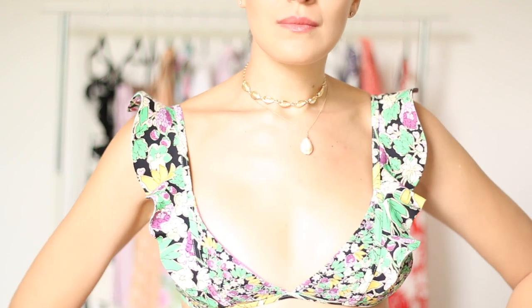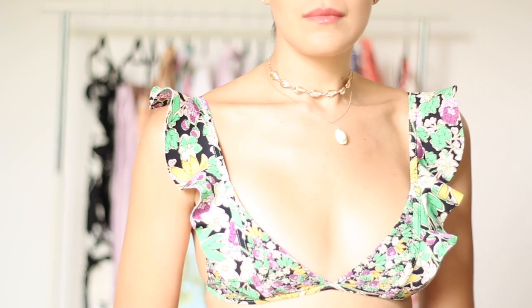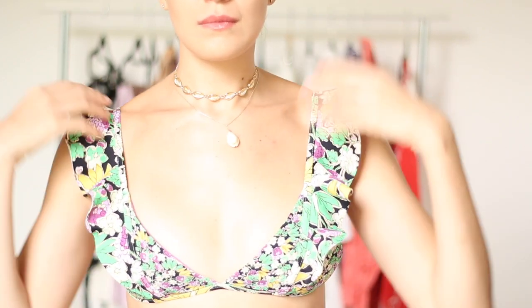Another accessory I got was this sun visor from H&M in braided straw. It comes with a chain and I just found it super cute and super helpful whenever you don't want to wear a full hat, so it's a great option.